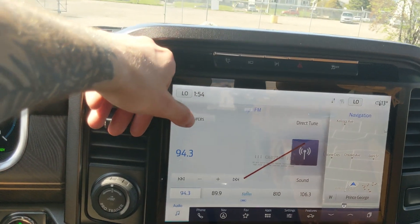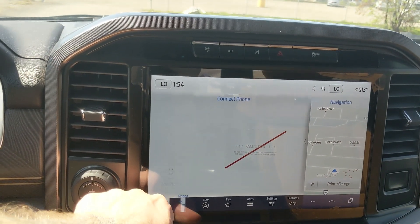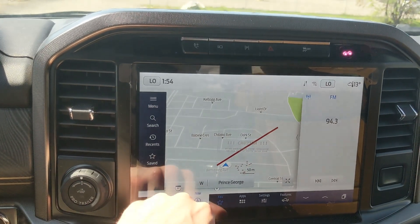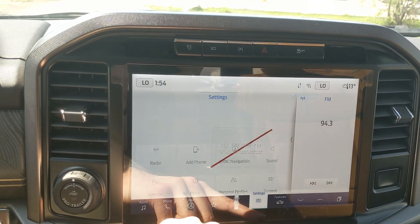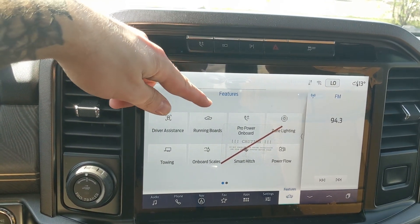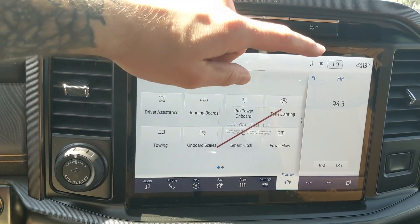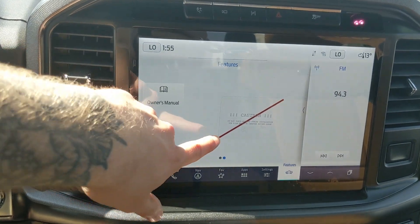Moving on to the center infotainment screen, which is radio, SiriusXM, and Bluetooth capable. You have Bluetooth phone controls, navigation so you're hopefully not going to get lost, a favorite screen for your most used apps and settings, whatever apps you may have installed, and settings for your screen and vehicle features. General truck features include driver assistance, power running boards, Pro Power Onboard, zone lighting, towing onboard scales, smart hitch, and power flow referring to your hybrid system, as well as your owner's manual.